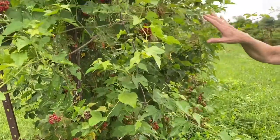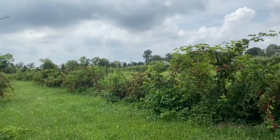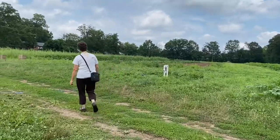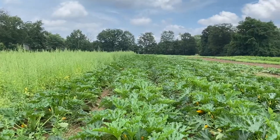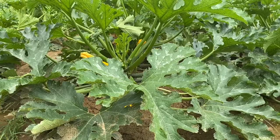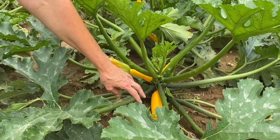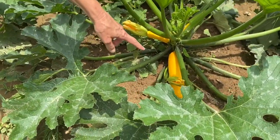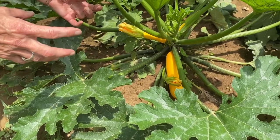It's still kind of the early part of the season yet — we have many, many more to ripen. Right across here we'll go to the squash field. These amazing plants are where our zucchini and our yellow squash come from. And again, like the blackberry, it starts out as a big orange flower and the bee has to go inside the flower, and then the fruit or the squash grows right out of the back of that flower.